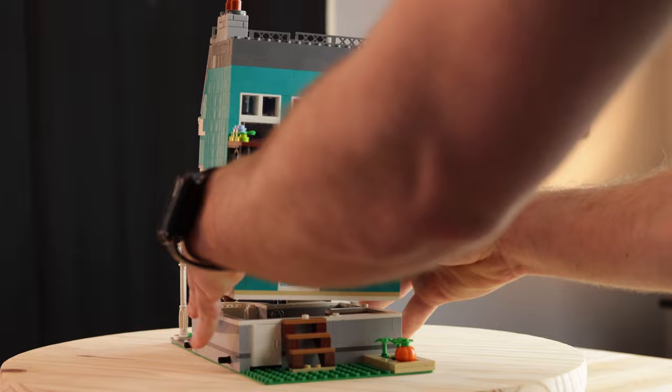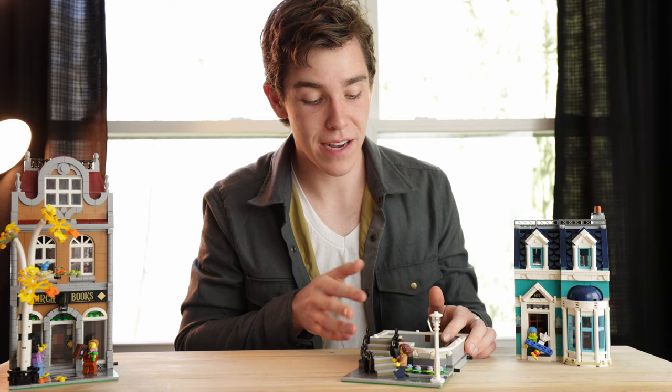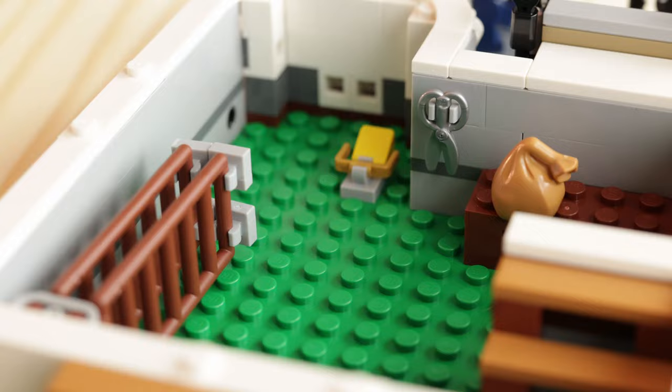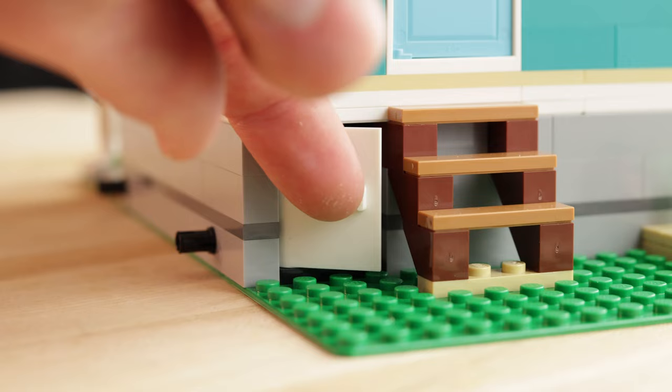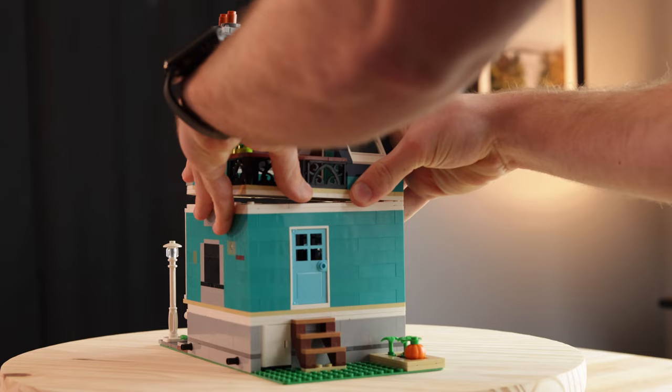Let's take a look at the inside, starting with the crawl space. Because the building is lifted up a couple of bricks off the sidewalk, there isn't enough height for a full floor, but there is space for a crawl space. This appears to be where the family stores a ladder for maintenance, some shears, whatever is in this bag, and a little mouse trap. This area can be accessed from a little door outside or from stairs that lead up to the kitchen on the first floor.